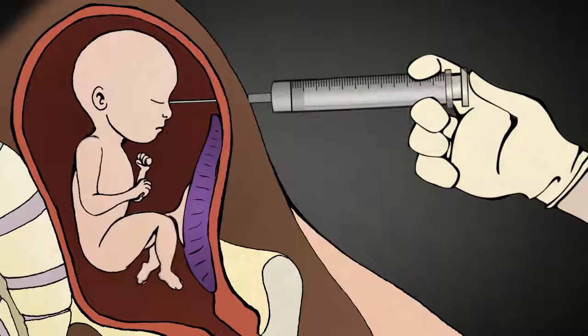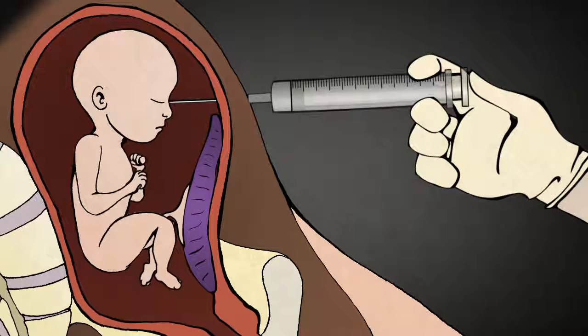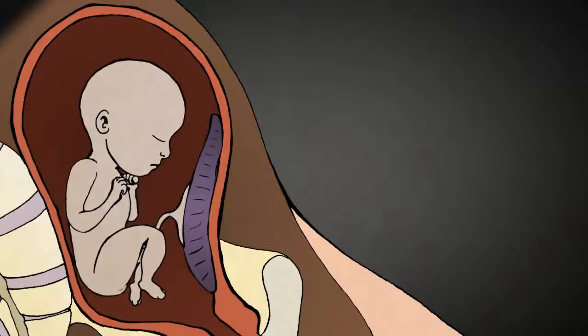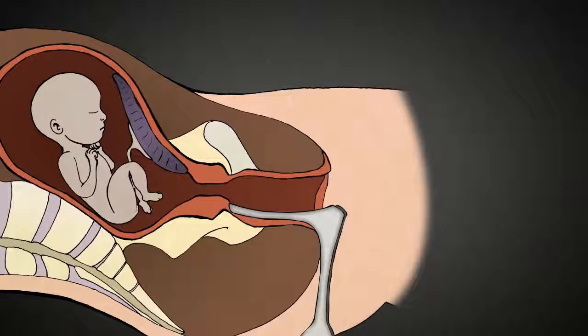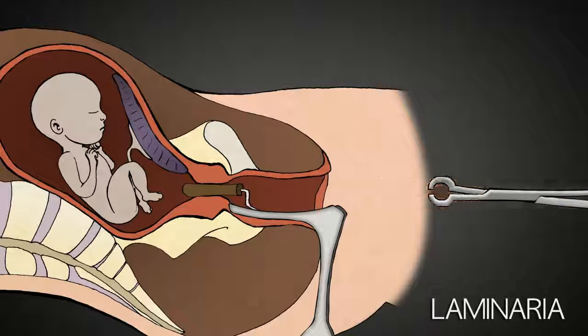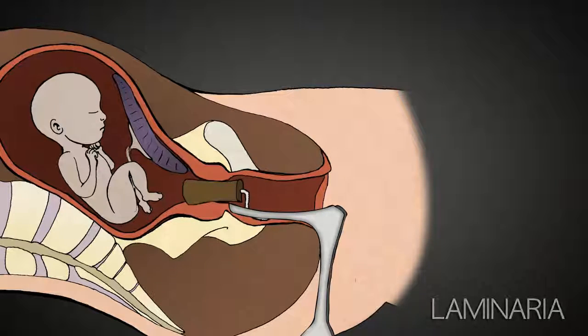The baby will feel it. Babies at this stage feel pain. When the needle pierces the baby's body and the digoxin takes effect, the life of the baby will end. The abortionist then inserts multiple sticks of seaweed called laminaria into the woman's cervix, which will slowly open up the cervix for delivery of a stillborn baby.